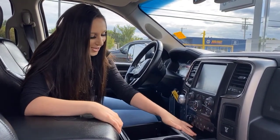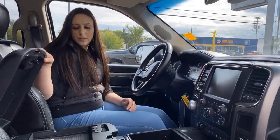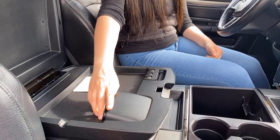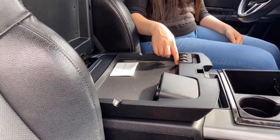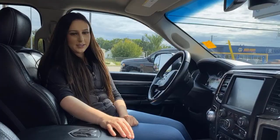You do have storage right here and of course here again, and some cup holders. More storage right underneath there. You got some plugins, USBs, and a coin holder underneath here. We're going to hop in the back seat and check that out.